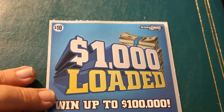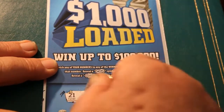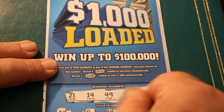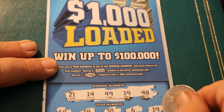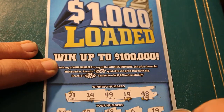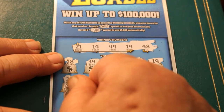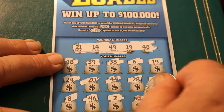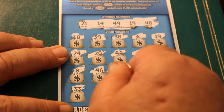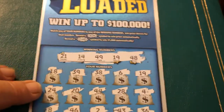Down to the wire here. Winning numbers: 21, 14, 49, 19, and 48. Scratching: 18, 39, 38, 6, 19 — well, we got one! 24, 20, 44, 28, 48, 4, 8, 46, 2, 43, 36. Final row: 33, 15, 13, 26, and 29. Let's see what this 19 has for us.